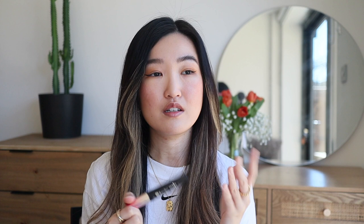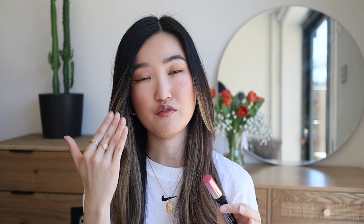Mascara — still the same brand, Heroine Make. Once you find the perfect product for yourself you're never gonna change, right? This is the Long & Curl mascara from Heroine Make. After applying it feels very luminous. I hold my mirror down so I can see clearly — you can see the difference, it's such a big difference! I tend to do two or three layers because I love long eyelashes.